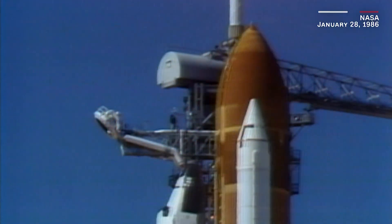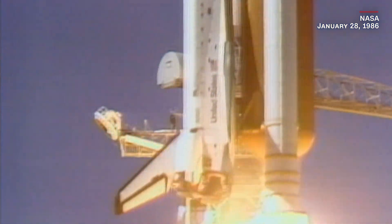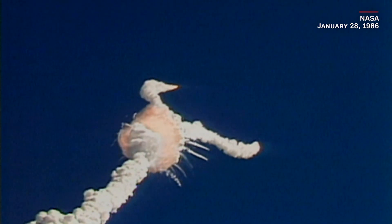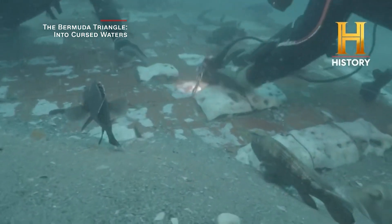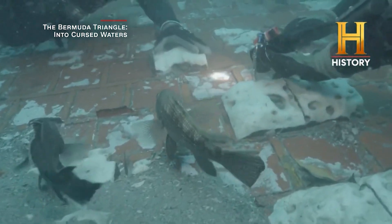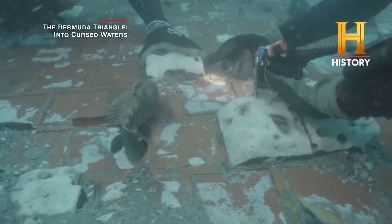The Challenger shuttle exploded shortly after liftoff in 1986, claiming the lives of the seven crew members on board. The documentary team has turned over their somber findings to NASA, which is now considering what to do with the artifact to properly honor the memory of the mission.